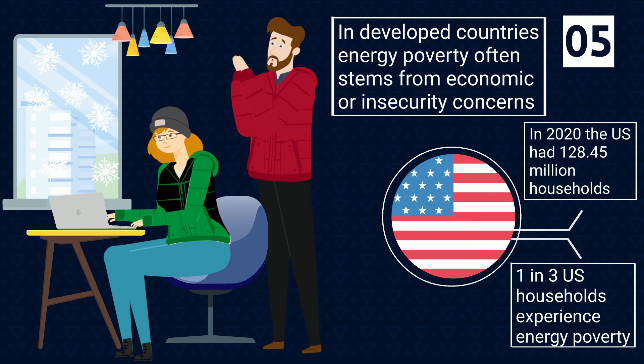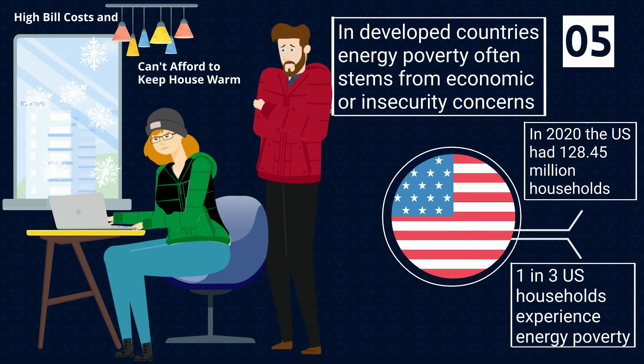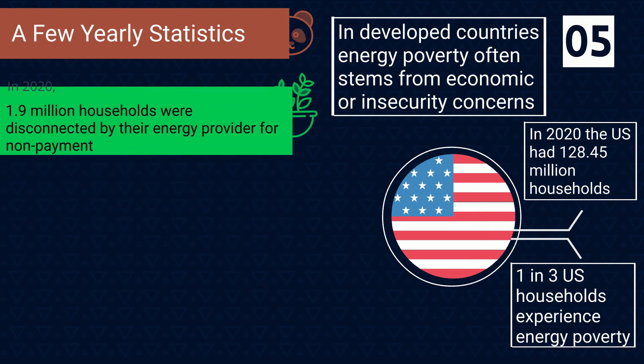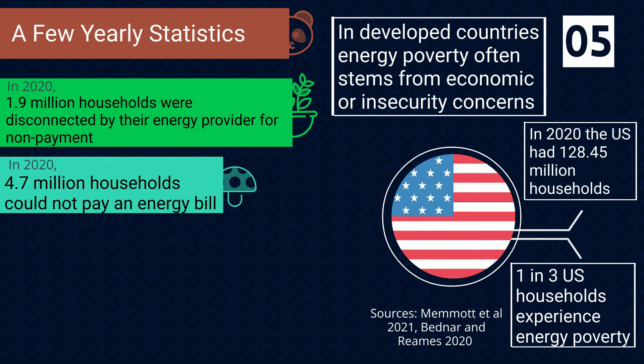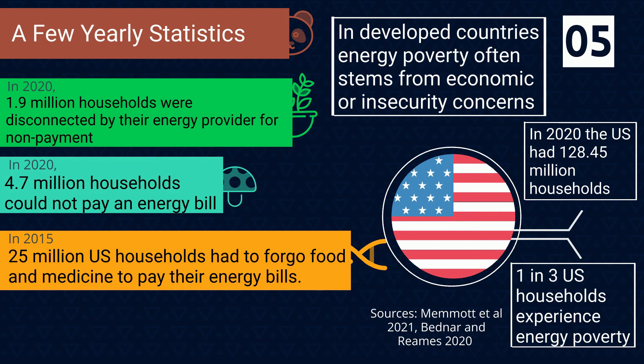Looking at yearly statistics: in 2020, 1.9 million households were disconnected by their energy provider for non-payment, and approximately 4.7 million households could not pay an energy bill. And in 2015, 25 million households had to forego food and medicine to pay their energy bills.